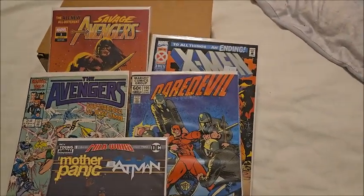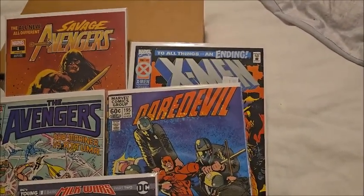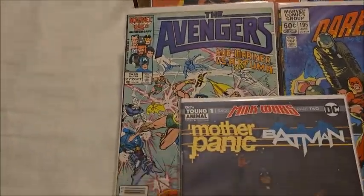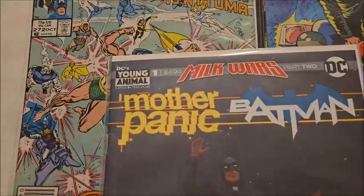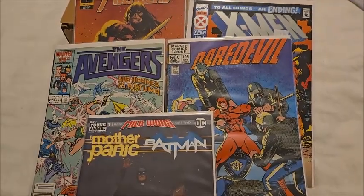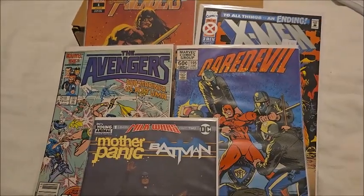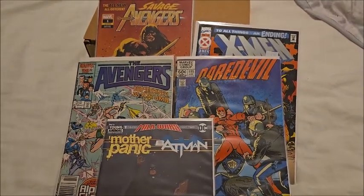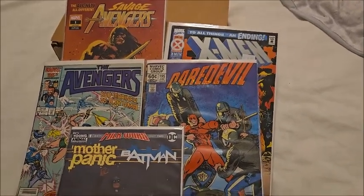Here are the five most valuable comics of the group based on online lookups: Savage Avengers number one, X-Men 41, X-Men Deluxe, Daredevil number 195, Avengers 272, and Milk Wars part one Mother Panic — its sticker is about $5. All of these are averaging around $4.50 to $5.50, so right in the middle at about five dollars. The average for all 25 books calculated out to around three dollars, give or take — some were four dollars, a couple were two dollars.